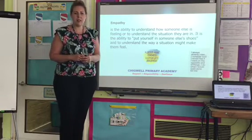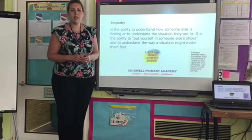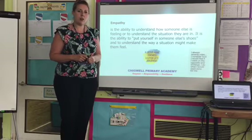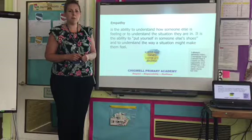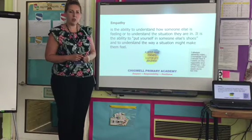Empathy — what does that actually mean? It's the ability to understand how someone else is feeling, or to understand the situation they're in. It's the ability to put yourself in somebody else's shoes and to understand the way the situation might make somebody else feel. A little more kindness and a little less judgement.